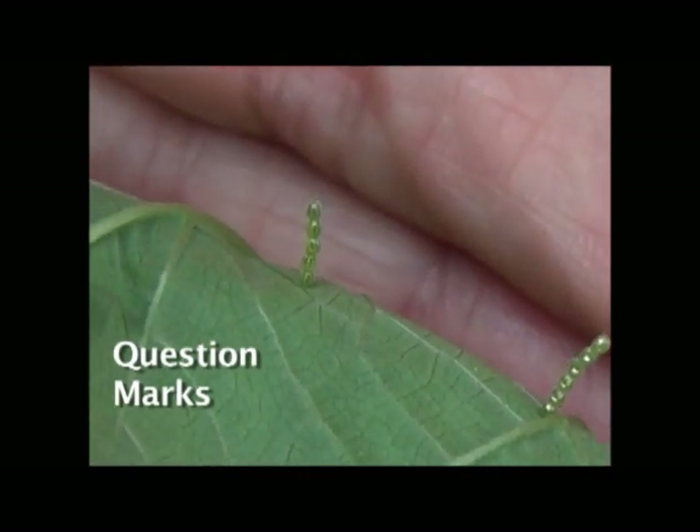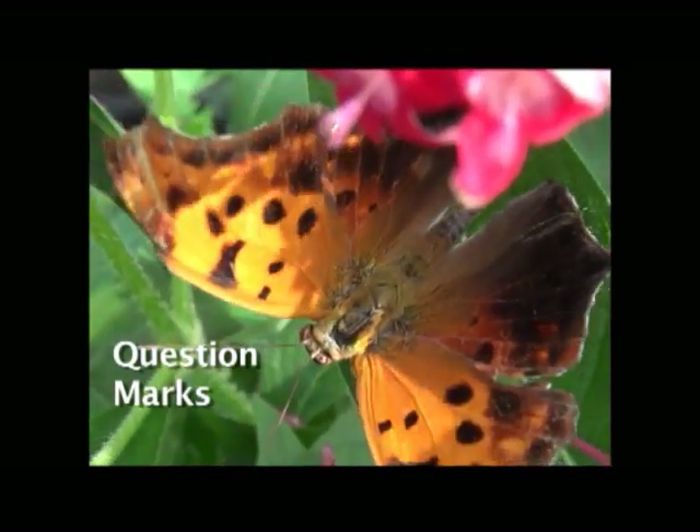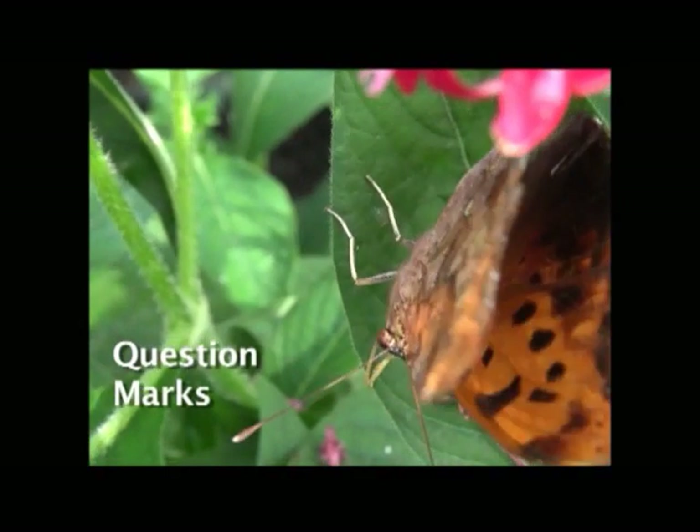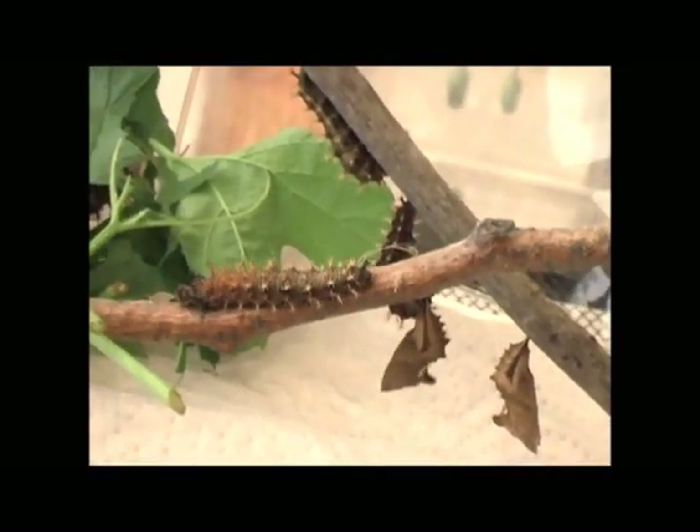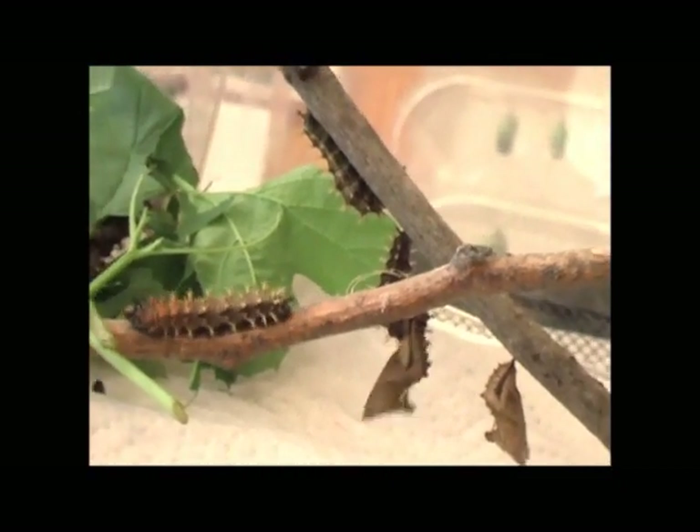These are my question marks. It's a very active chrysalis — it doesn't want the caterpillar to start eating on it, so it's trying to scare the caterpillar away.